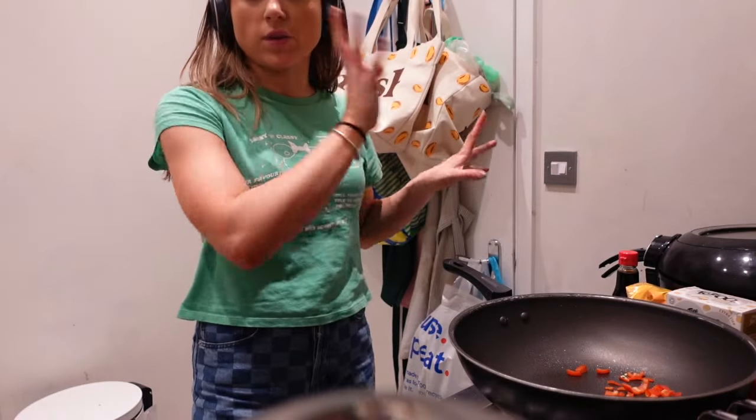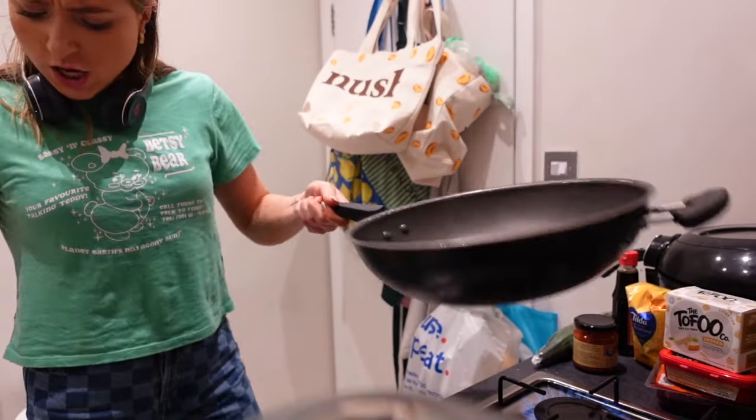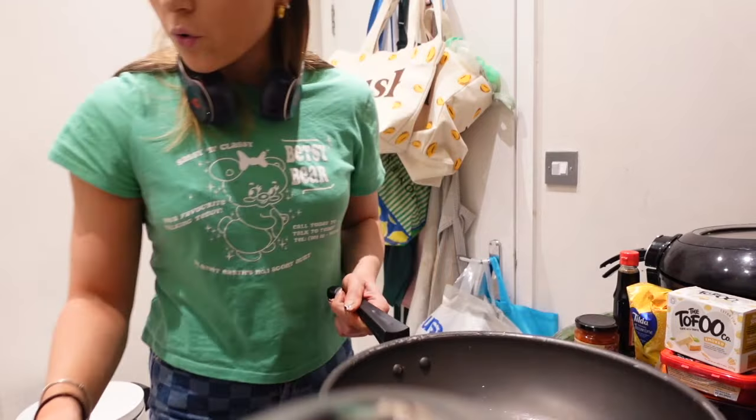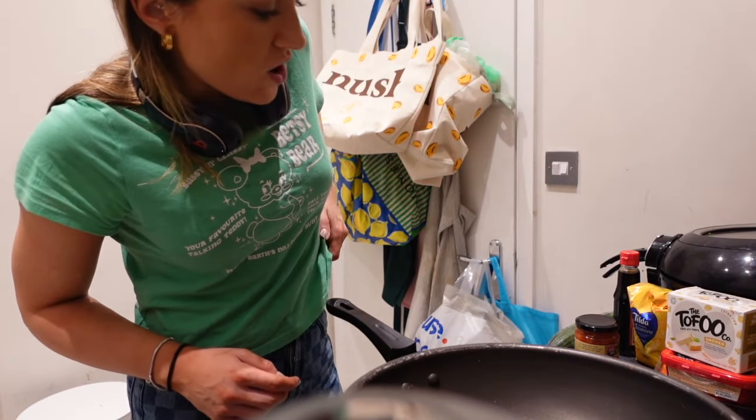Kitchen's tiny, sorry for all the bags and stuff. I'll put the recipe up — a cheaper version for all my students up there. I've got to put on some rice.